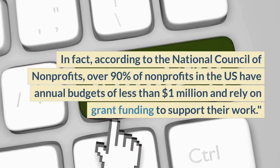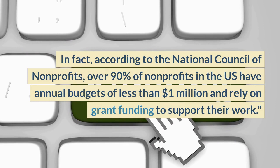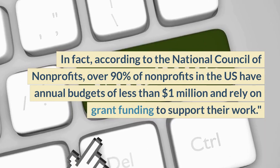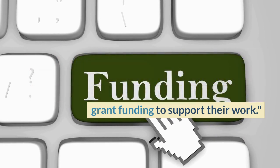In fact, according to the National Council of Nonprofits, over 90 percent of nonprofits in the U.S. have annual budgets of less than $1 million and rely on grant funding to support their work.